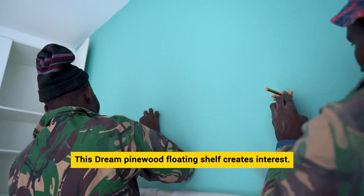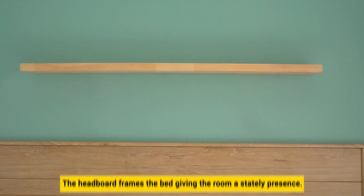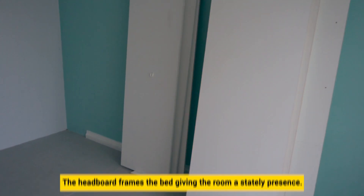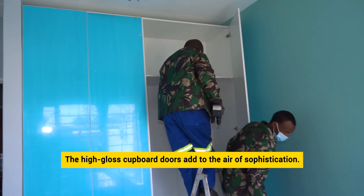This dream pine wood floating shelf creates interest and the headboard frames the bed, giving the room a stately presence. The high glass cupboard doors add to the air of sophistication.